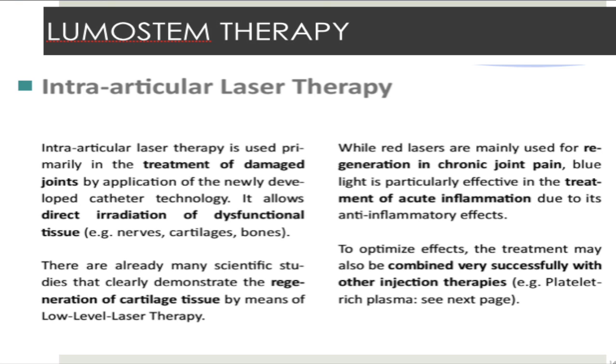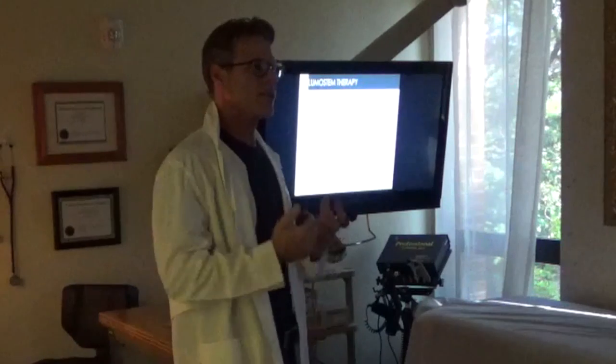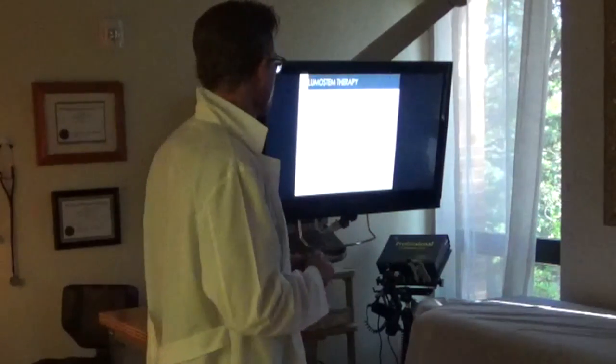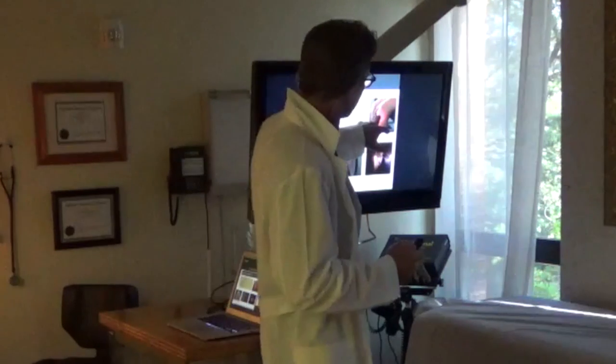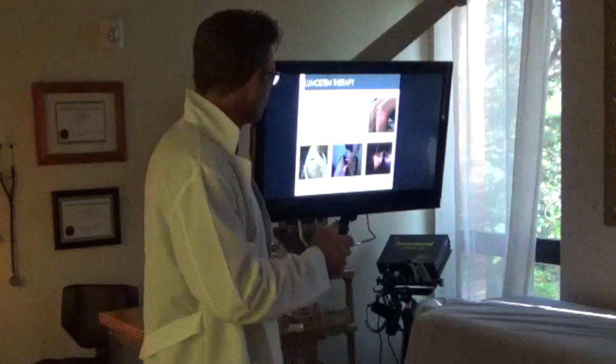Now let's talk about intra-articular laser — this is where we're able to laser the surface of cartilage directly. If you try to get a large effect into articular cartilage with an external laser, you'd be fooling yourself. But when you take the laser into the joint, the whole joint lights up — if you turn the lights off in the room, the entire joint photo-luminesces.